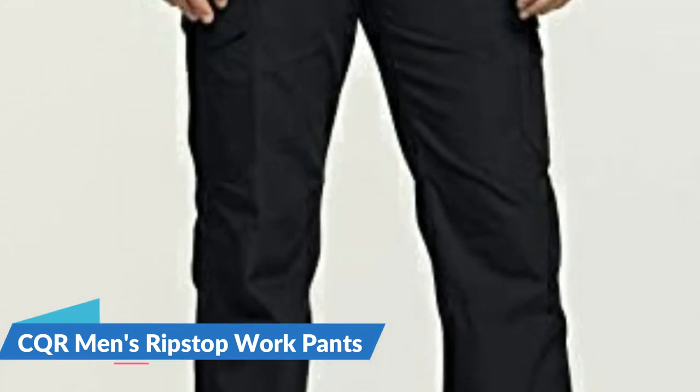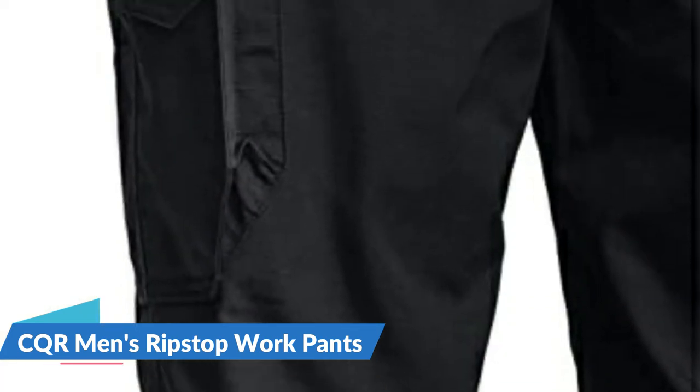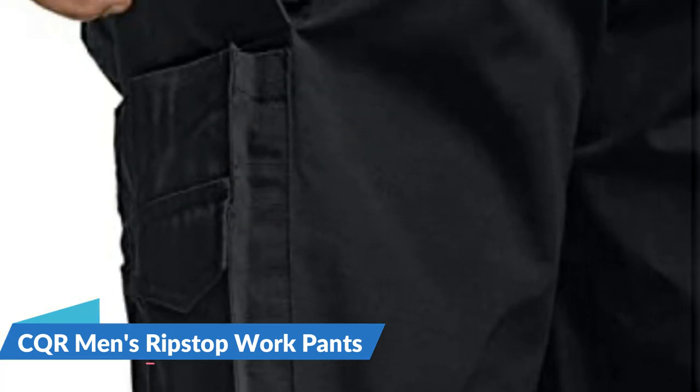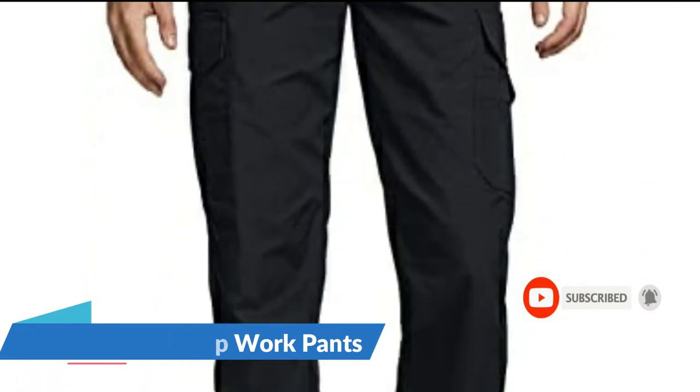The 3D pattern design allows maximized mobility and a top-tier fit. Pockets allow carrying various tactical tools and equipment without holding them in your hands. It is suitable for training, hunting, fishing, paintball, or other outdoor activities.